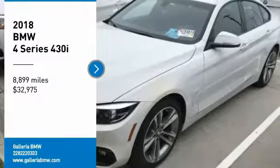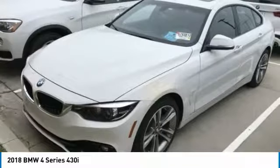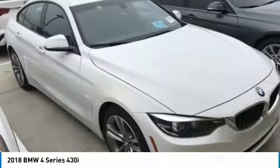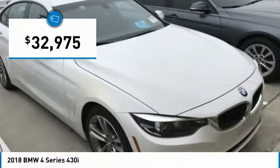We are pleased to show you the 2018 BMW 4 Series. The BMW 4 Series is a powerful machine which comes with impressive handling, upscale interiors, and it delivers on BMW's ultimate driving machine and is priced below $35,000.